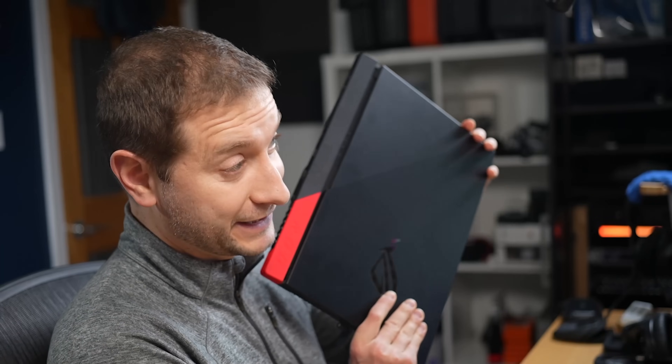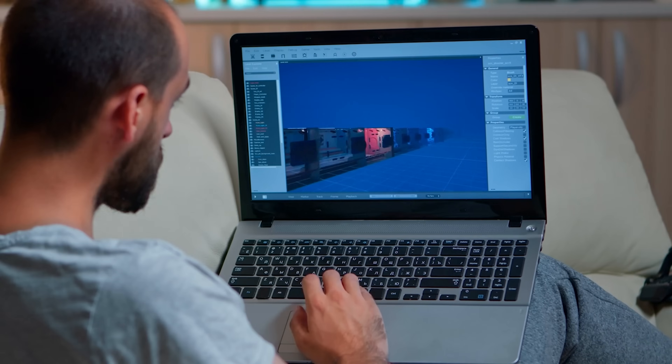Why would any programmer want to use a gaming laptop like this one for programming? This video is not sponsored — it's sponsored by me, I bought all these laptops. If you're developing games, it's probably a no-brainer that you want to test what you're building, so in that case, sure, get a gaming laptop.